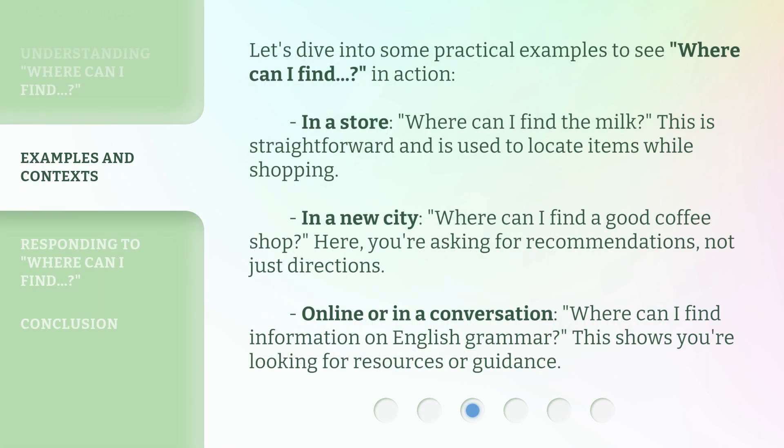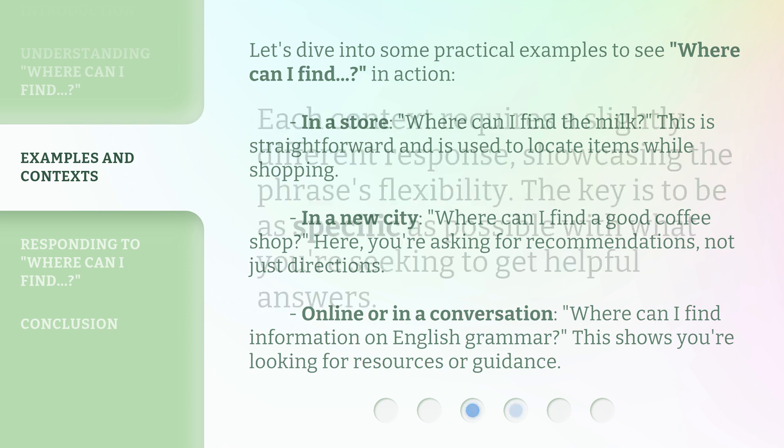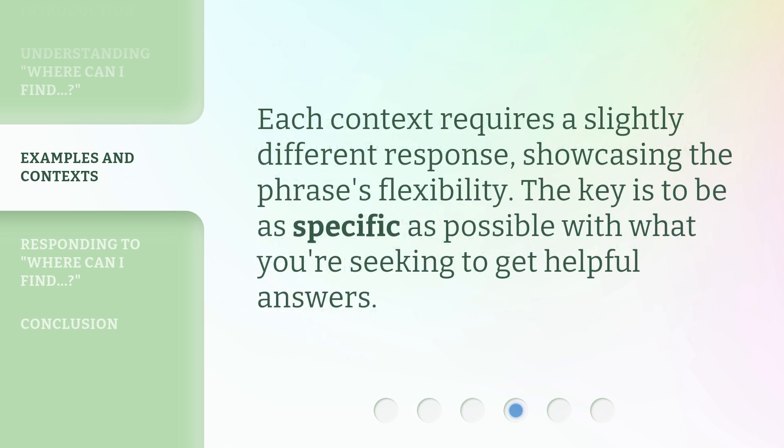Let's dive into some practical examples to see "where can I find" in action. In a store: "Where can I find the milk?" — straightforward, used to locate items while shopping. In a new city: "Where can I find a good coffee shop?" — here you're asking for recommendations, not just directions. Online or in a conversation: "Where can I find information on English grammar?" — this shows you're looking for resources or guidance. Each context requires a slightly different response, showcasing the phrase's flexibility. The key is to be as specific as possible with what you're seeking to get helpful answers.